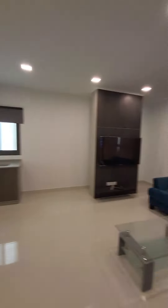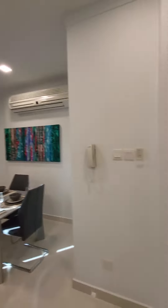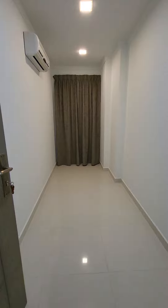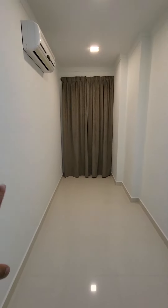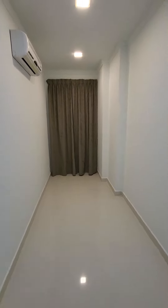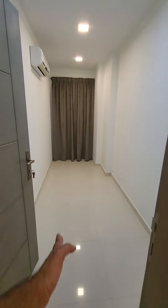There is no central AC — sorry, split AC and a separate AC. This is the third room; you can use it as a store room, a maid room, or as a third bedroom, but it's like this.